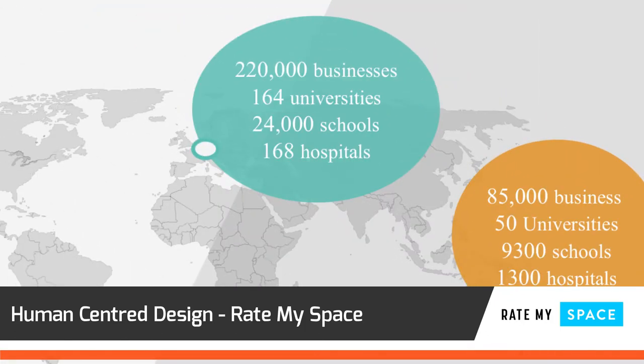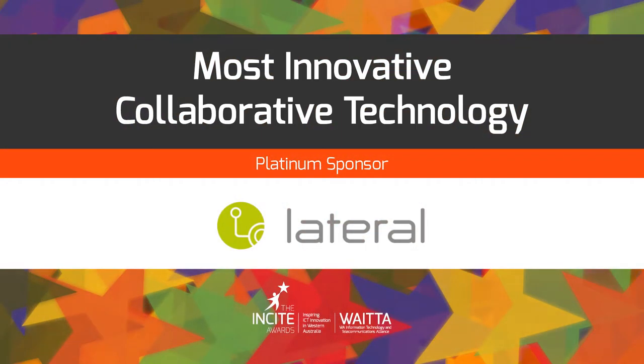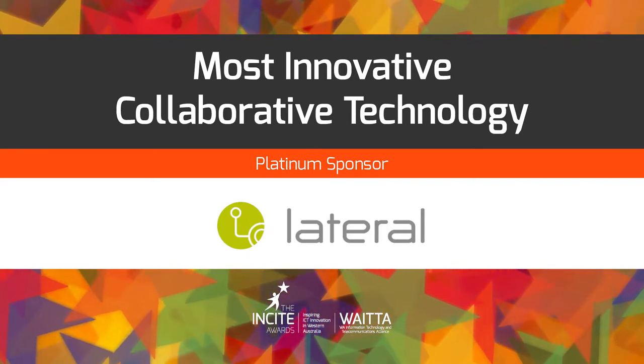Rate MySpace has enormous potential for global deployment. We now return to our platinum sponsor, Lateral, to announce the results of this award.